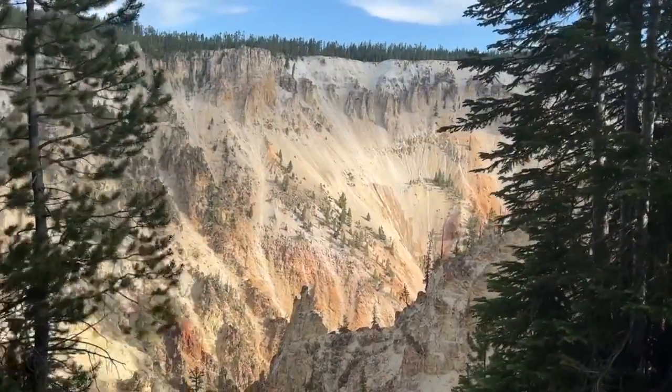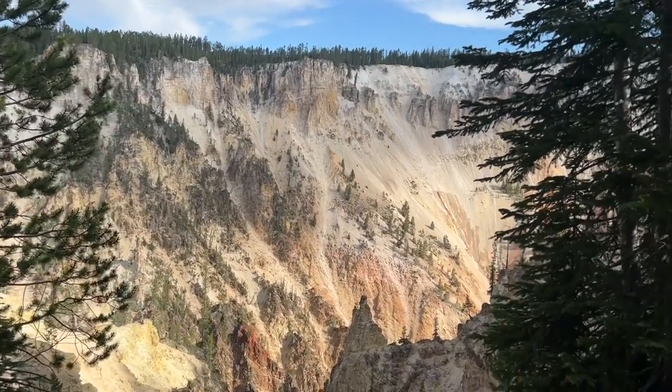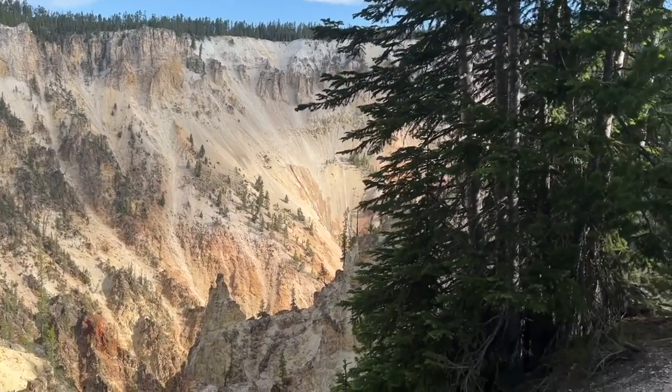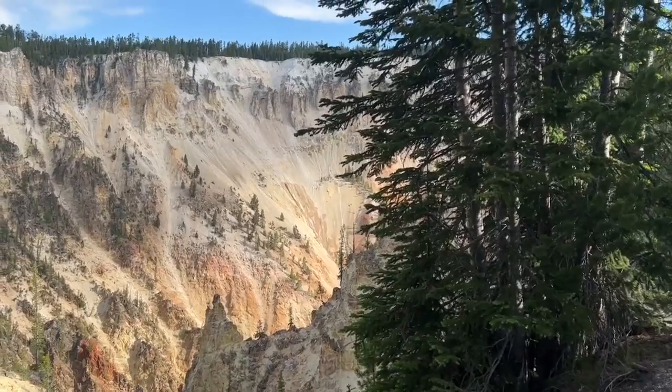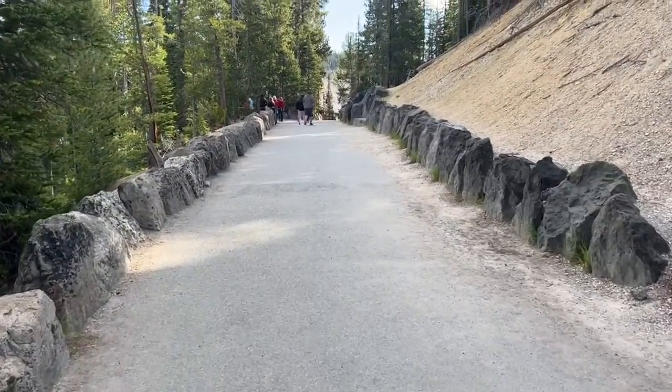Well, I'm at a place called Artist Point. We're still on the Grand Canyon, and now this is looking very Grand Canyon-ish. Let's keep going down the trail and see what we see here.